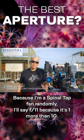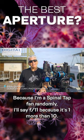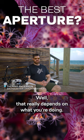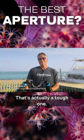Because I'm a Spinal Tap fan, randomly I'll say f11 because it's one more than 10. But that really depends on what you're doing. The best aperture for underwater photography — that's actually a tough one.